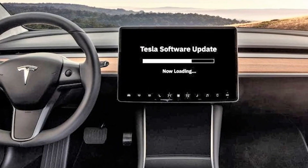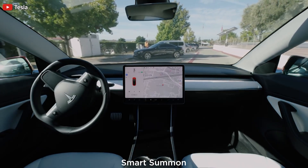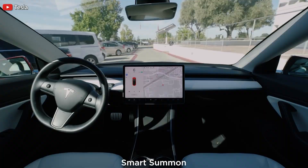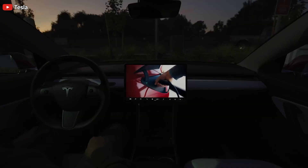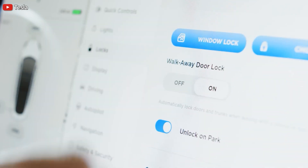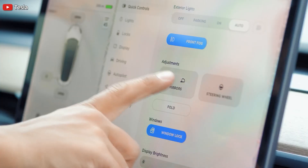Tesla's safety features improve with software updates. Because a Tesla is shipped with Full Self-Driving, Autopilot, and all the vision equipment needed for those and its safety features, they can improve these features with AI and by updating their neural net.